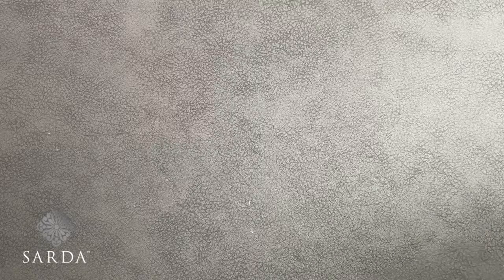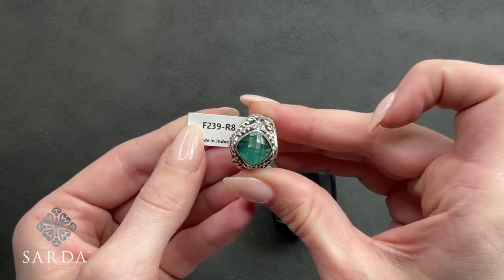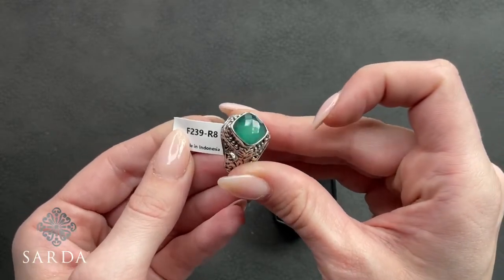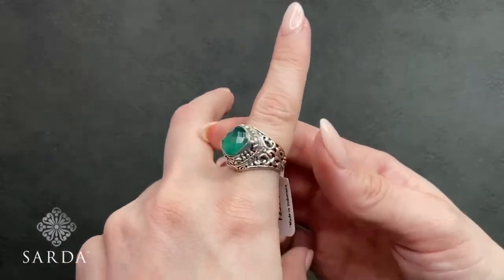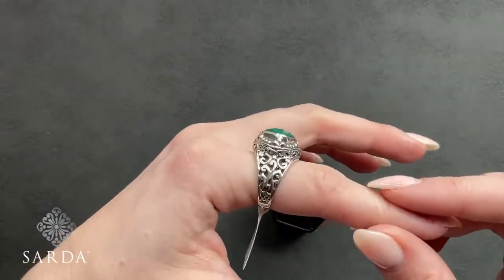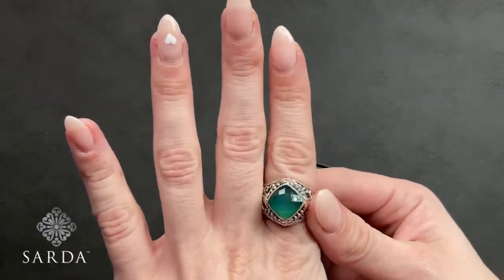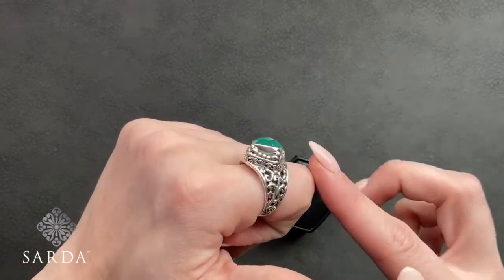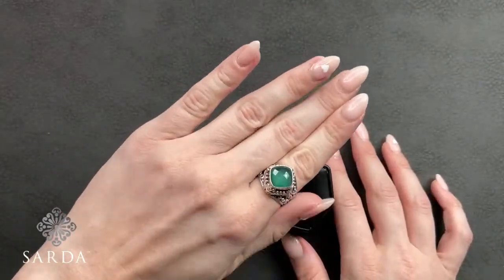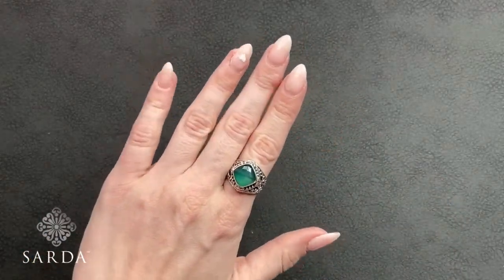F239 is the green onyx ring available in size 6, 7, 8, or 10 at $79.99. You can see the open work on the side and a really beautiful green color. We have a couple of sizes in this one.